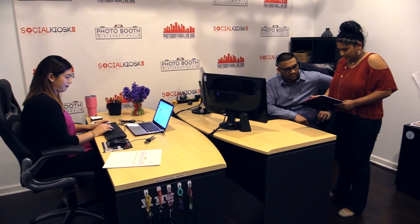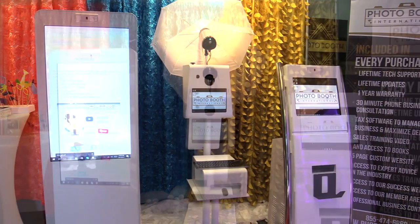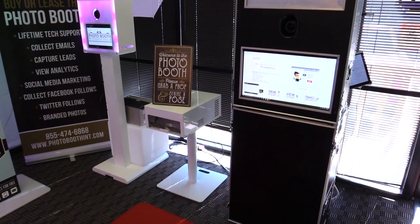Here at Photo Booth International, we offer a variety of products such as open air and classic enclosed photo booths, sleek and modern kiosk photo booths, as well as print stations and printer stands. If this doesn't fit your needs, we can custom design and build you your very own business solution.